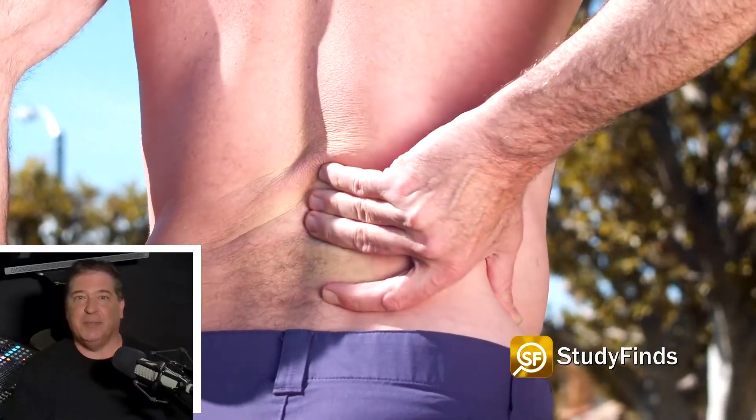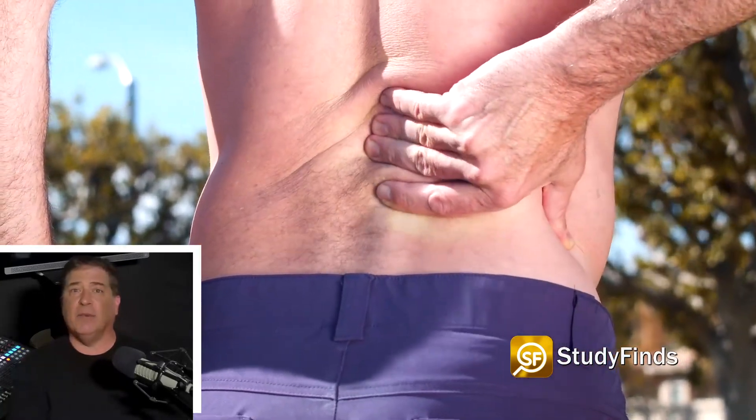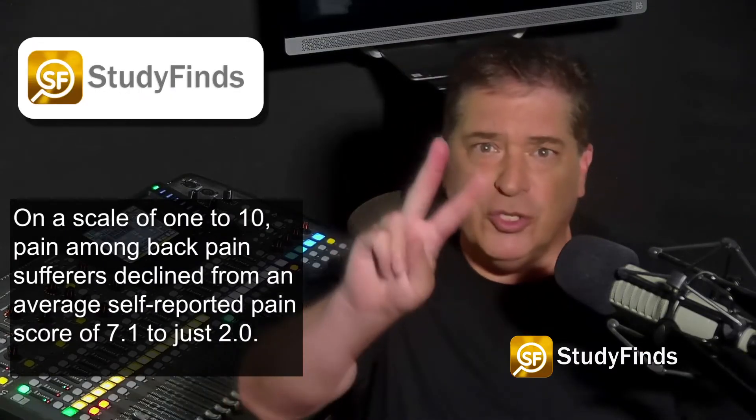After six months of treatment, each patient involved reported feeling significantly less pain. On a scale of 1 to 10, pain among back pain sufferers declined from an average self-reported pain score of 7.1 to just 2.